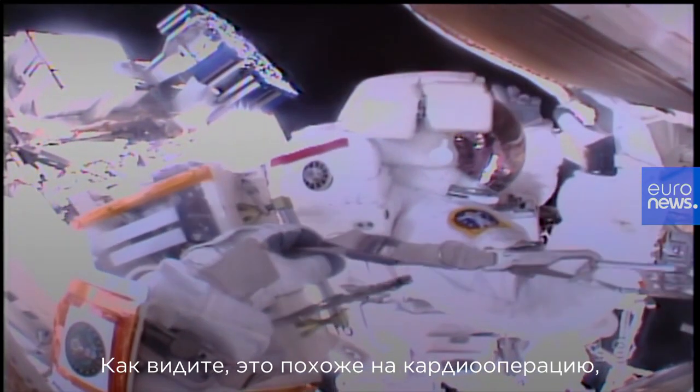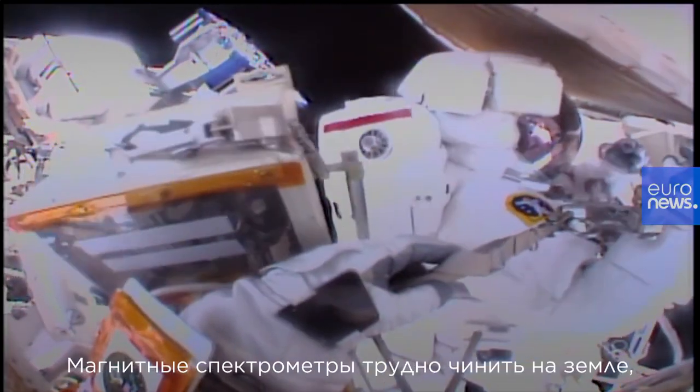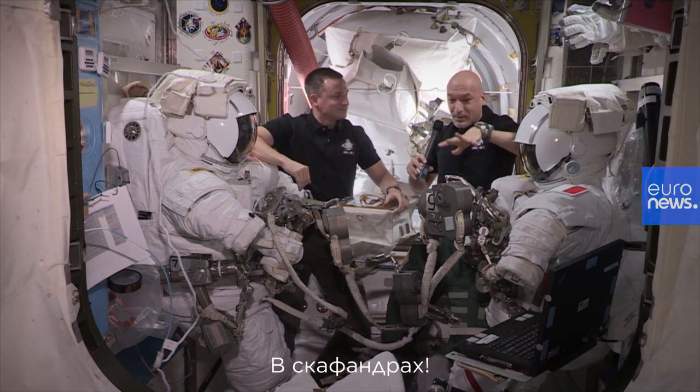So in a way it's open heart surgery in space on a very complex system. Magnetic spectrometers are hard to fix on the ground, so it's going to be very interesting to do this in space in these suits.